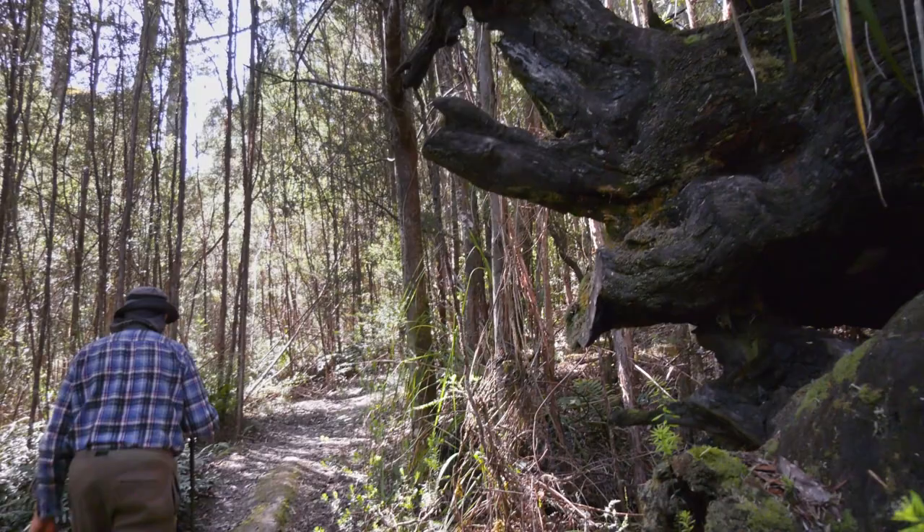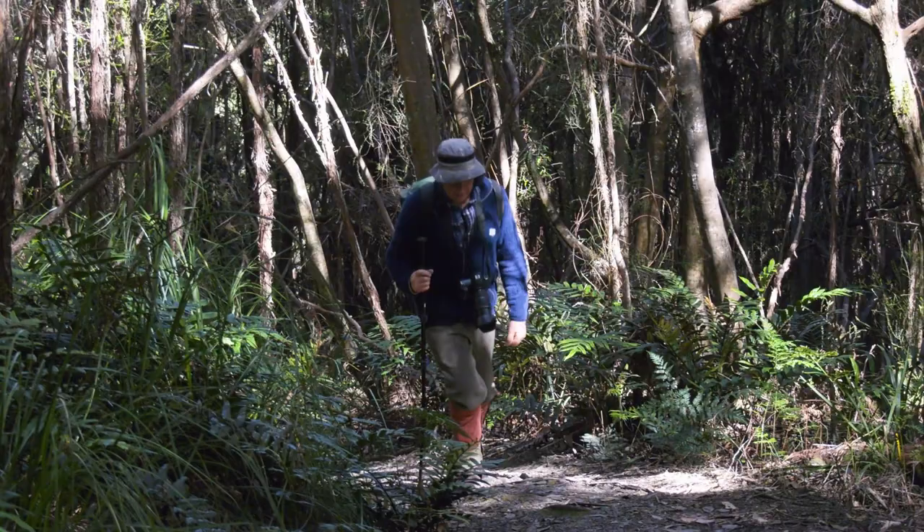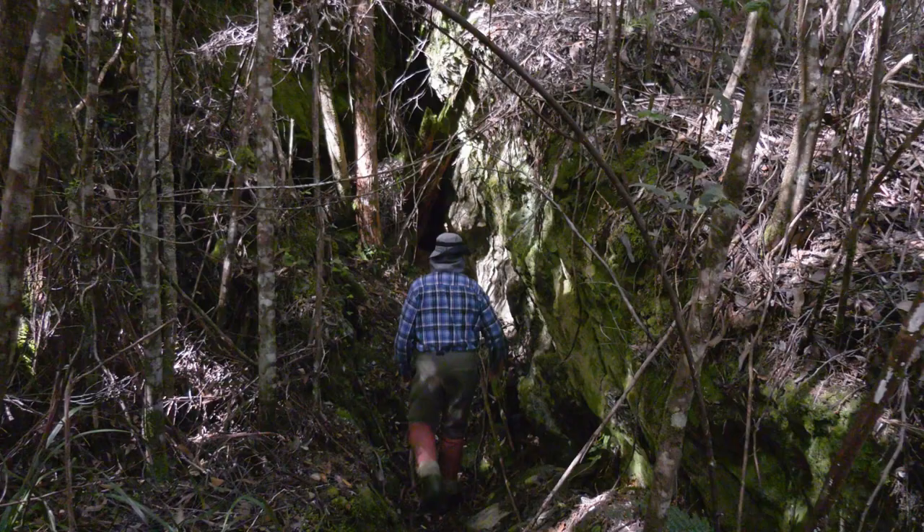We've been walking now for about 15 minutes — fairly steep, just through the tea tree scrub. The west coast has quite a rich mining history and there are a few old mines along the track here that you can check out.